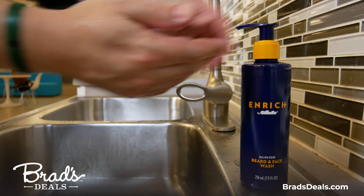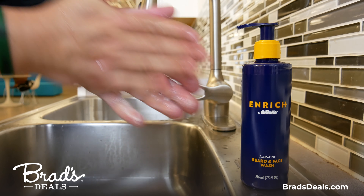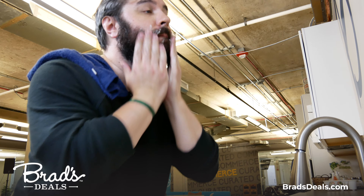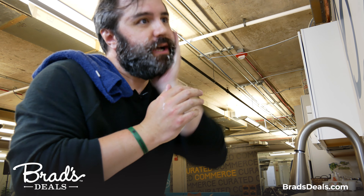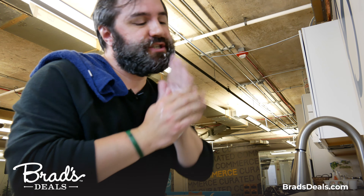After a brief off-camera discussion, we decided it would be best that Jason washed his own beard, using the Gillette All-in-One Beard and Face Wash. Smells good. Rub it in. Smells a little bit floral, but quite clean. Almost like a fancy face gel.